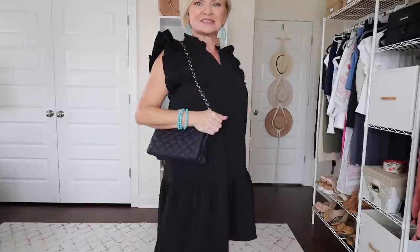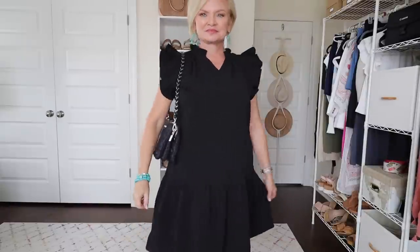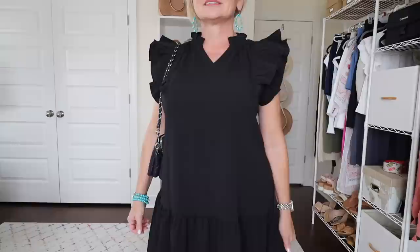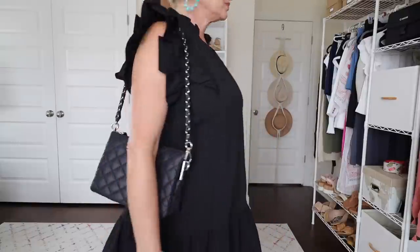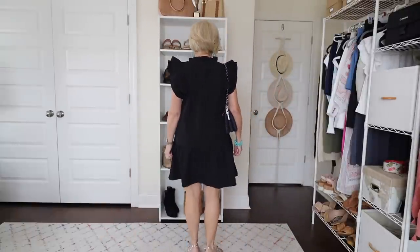I'm carrying my little Pippa crossbody bag from MZ Wallace. This is just such a versatile bag — it comes with three different straps so it can be very sporty with the crossbody strap. It also comes with a leather strap and then this braided one with a silver detail that just dresses up an otherwise pretty basic purse. So this is my first look in this dress.